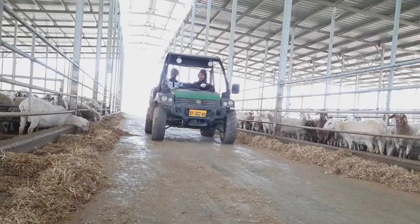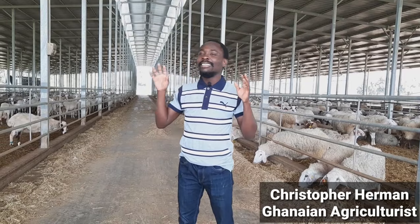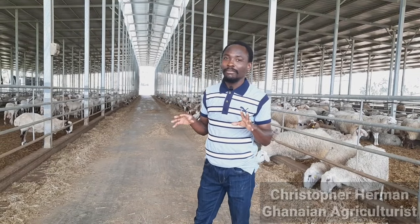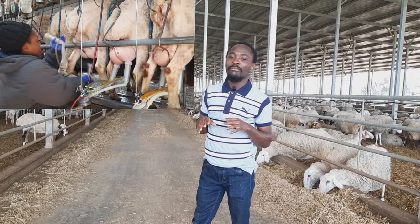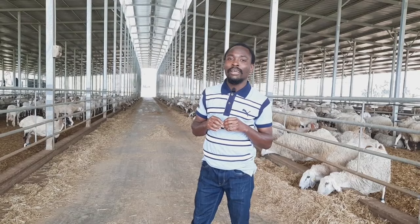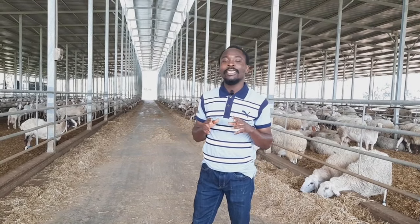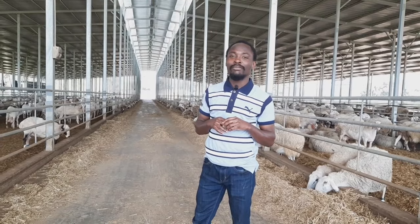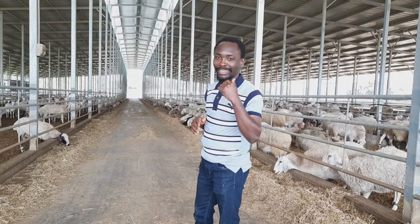This is a sheep farm located in some parts of the world. On this farm we have over 8,000 sheep, some are kept purposely for milking and some are also for mixed purposes. We'd like to take a tour through this farm today, so let's move.